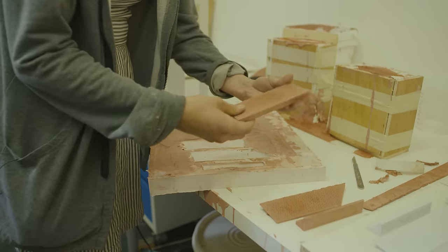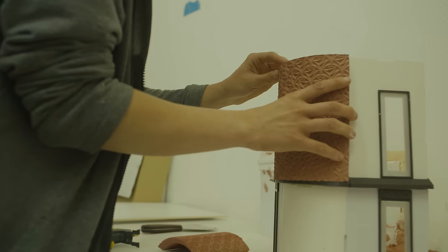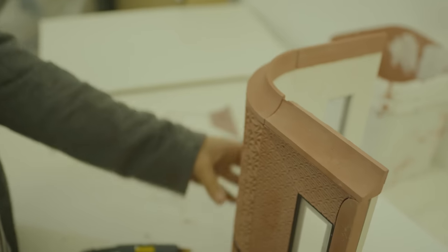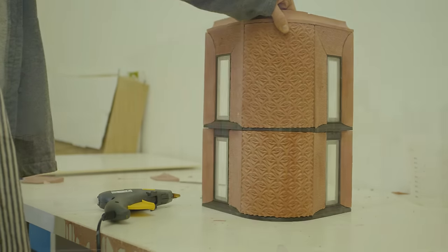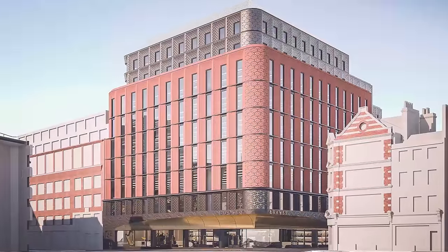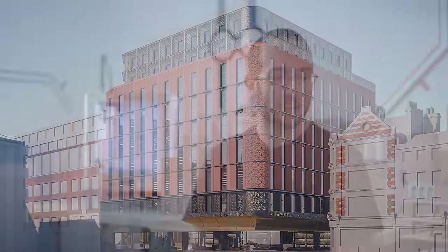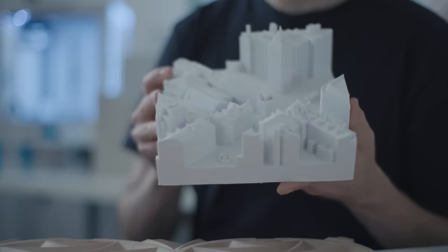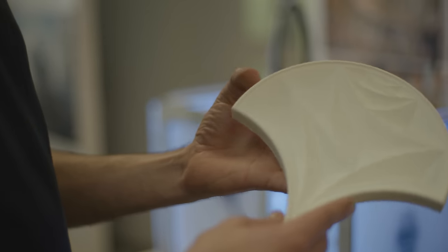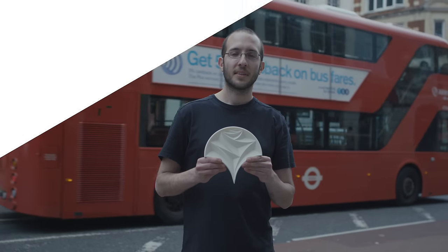We find that when we make models it really engages the client. A lot of what we do is quite technical — producing technical drawings — and you show someone a technical drawing and they just don't engage with that. But you show someone a model and suddenly they can pick it up, look around it, and I think it's a way we engage people with the ideas we're trying to pursue. That's what we're trying to do.